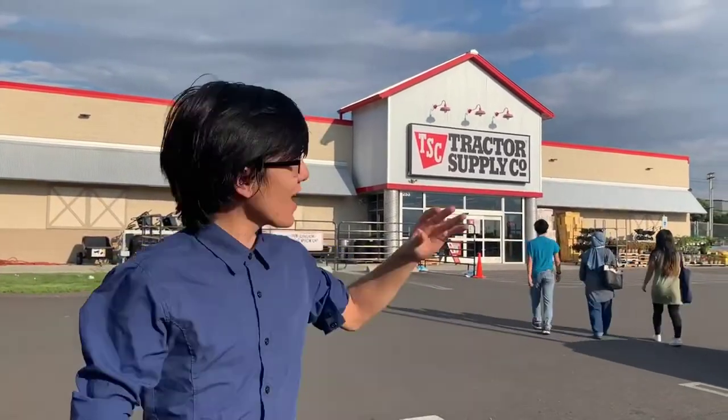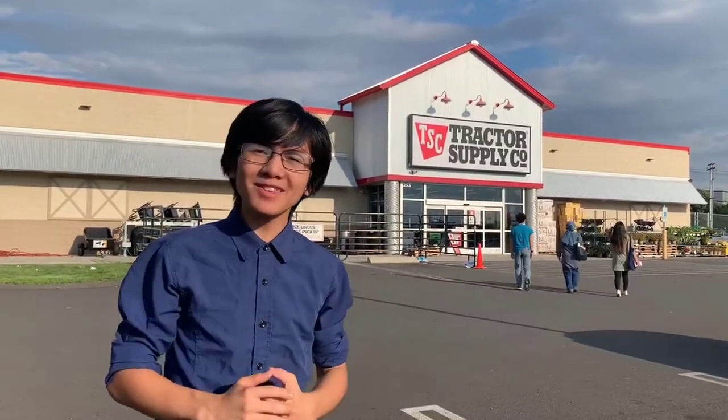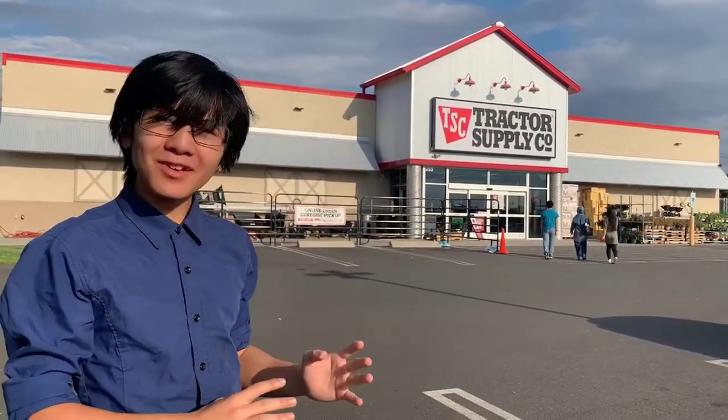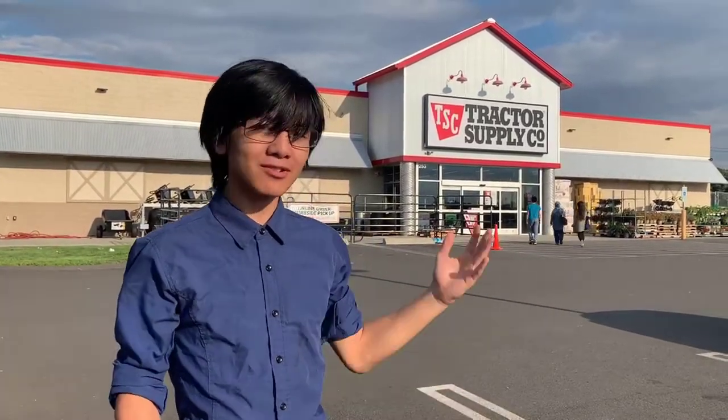Hi, I'm Ayman, and right behind me is a store called Tractor Supply Co. If you're like my mom, you might think that they sell tractors, and though that's kind of true, they sell more than that. They sell all kinds of things from animals to agricultural things.